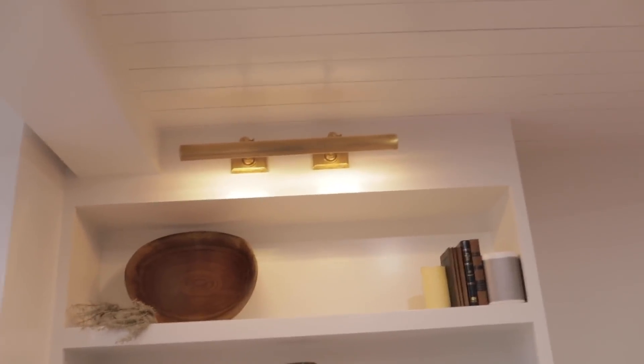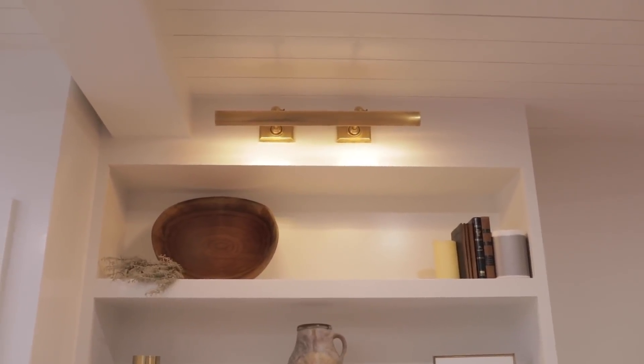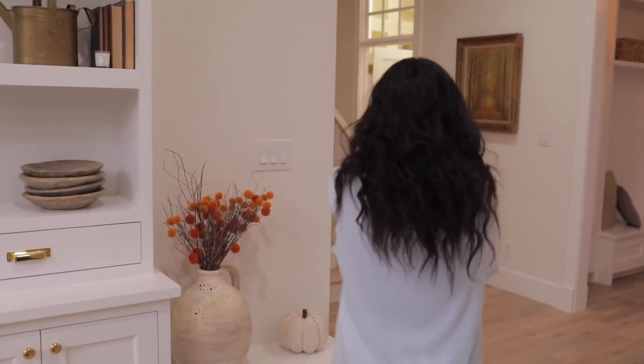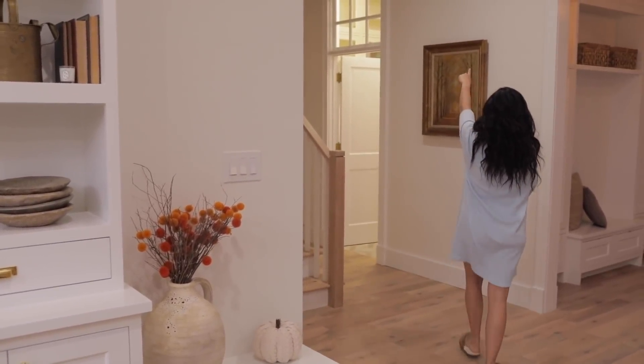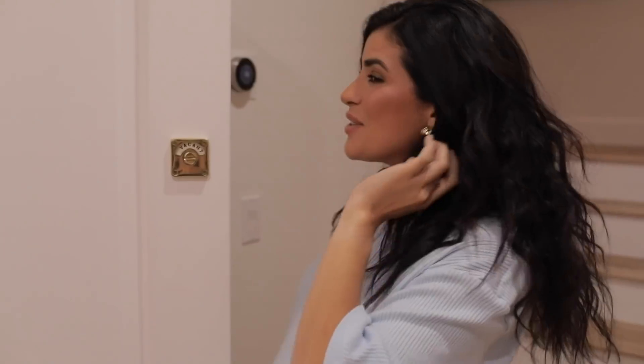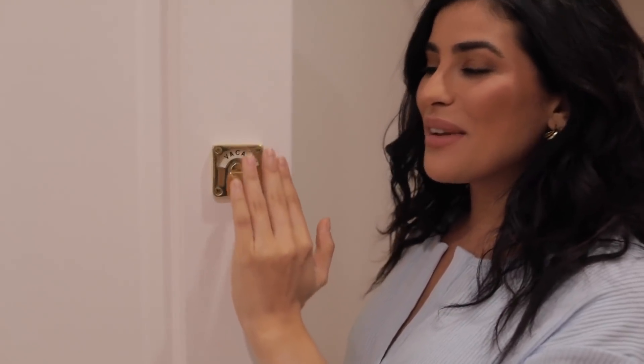We're going to get asked about the sconces, so let's just plug it right now — I got those online at a place called Circa Lighting. We're suckers for sconces. We could probably put another sconce on that wall by the painting — you can really sconce wherever you want.